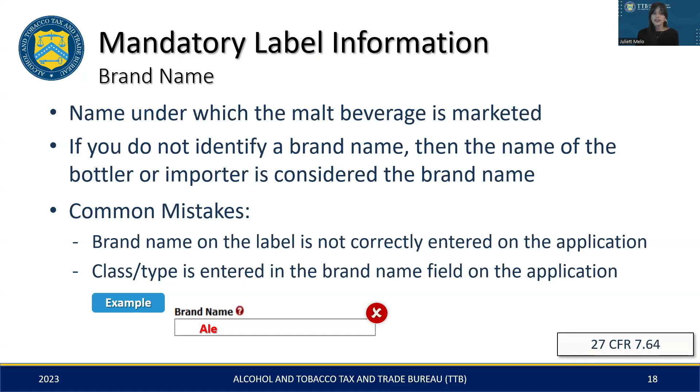However, pairing the class and type with an additional descriptor — for example, Duke's Ale or Milo's Porter — would mitigate this. Essentially, the class and type designation cannot be stated by itself when it comes to the brand name field of the COLA application.